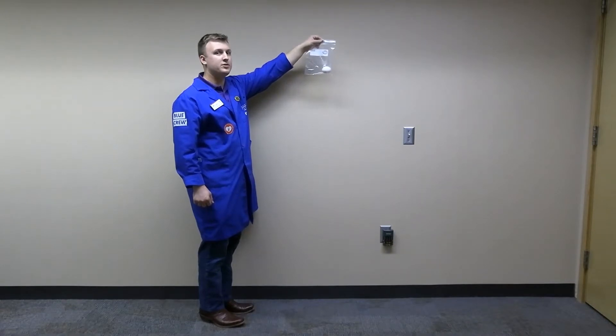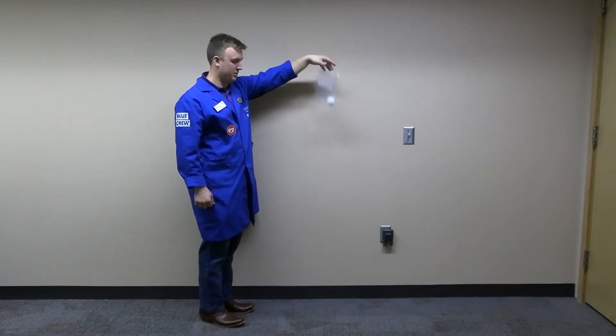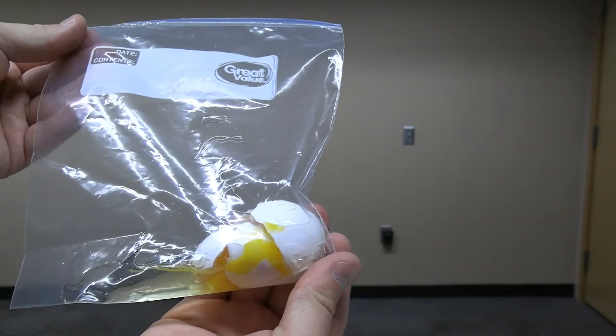Three, two, one, drop. As you can see, it didn't turn out well for our poor astronaut here. Obviously, that didn't go well for the poor astronaut. Let's see what we can do to prevent that next time.